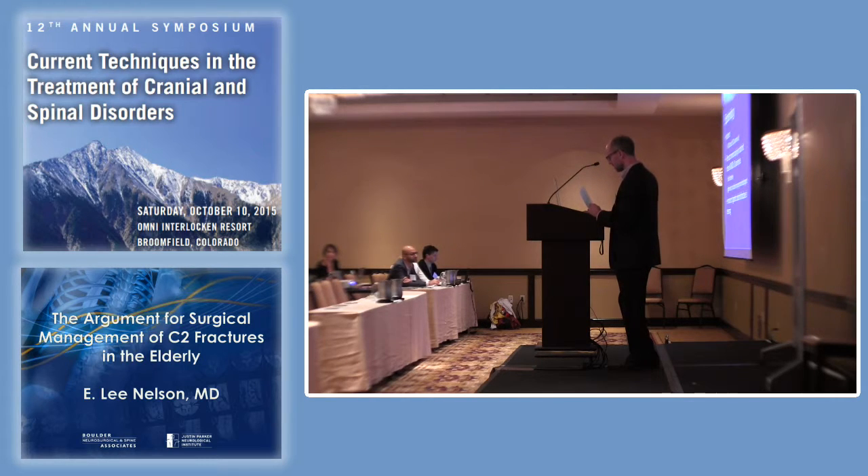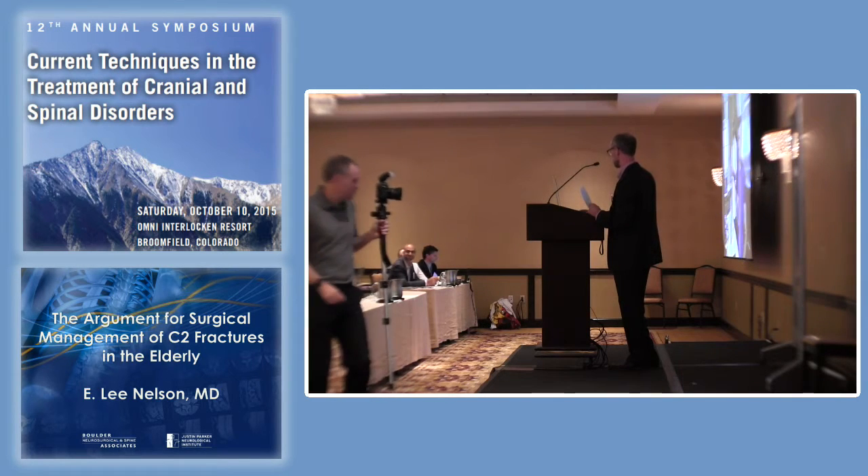These are very common. We're not talking about the high-velocity accidents that you see in young, middle-aged people, but the fallen elderly, and we're seeing it more and more often as people get older.